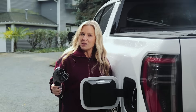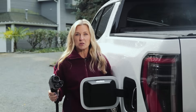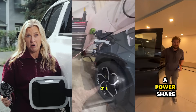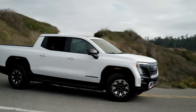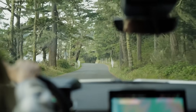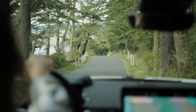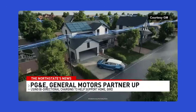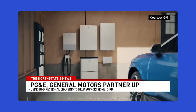Storm season is here and so is a viral idea lighting up social feeds: using electric vehicles as backup batteries for your home. If a truck can drive 400 miles on electricity, why can't it run your lights and fridge in a pinch? Automakers like GM, Ford, and Honda say it absolutely can, and utilities are testing it as well.